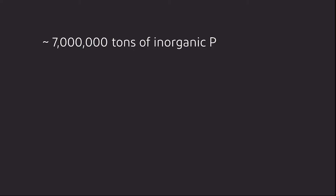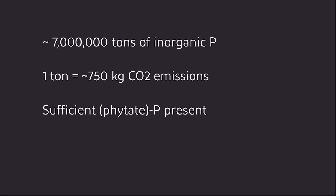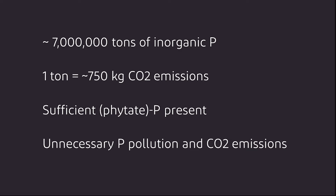So why is this research important? Why does it matter? Animal nutrition still uses around 7 million tons of organic phosphorus each year, and each of these tons is emitting around 750 kg of CO2. While on most diets there is more than enough phytate phosphorus present, this leads to unnecessary phosphorus pollution and CO2 emissions.